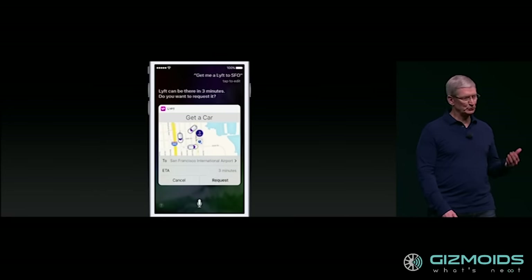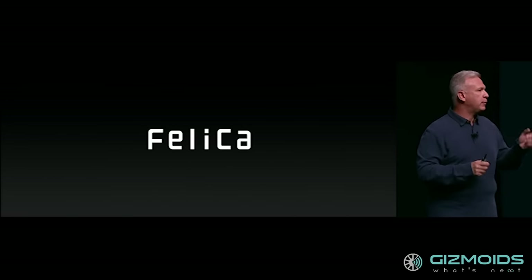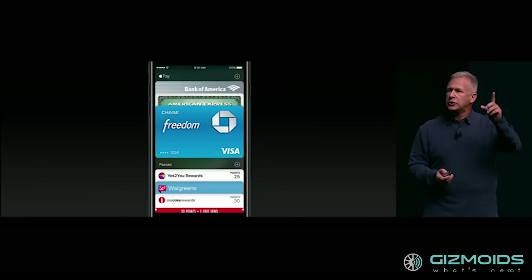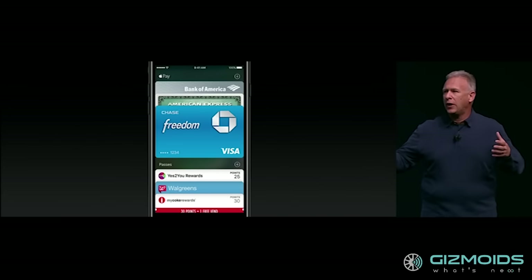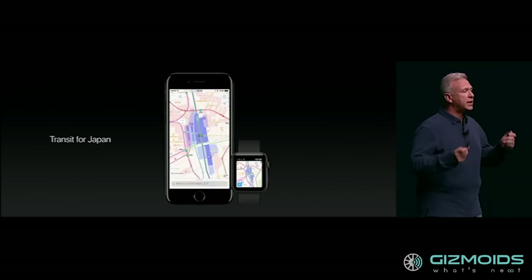The new iOS 10 will officially be introduced on September 13th. Additionally, the Apple iPhone 7, 7 Plus and Watch 2 will have support for Felica, a Japan-specific version of NFC. Apple Pay for Japan will feature this technology, making it easier for iPhone users in the region to use Apple Pay for transactions. Apple is also introducing the transit feature in its Maps app for the first time in Japan with the iPhone 7 and 7 Plus.